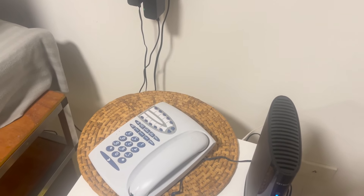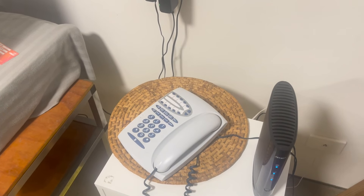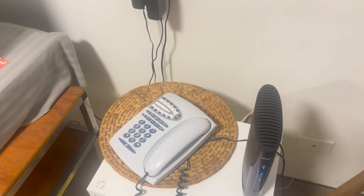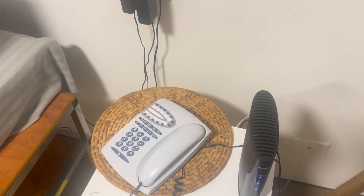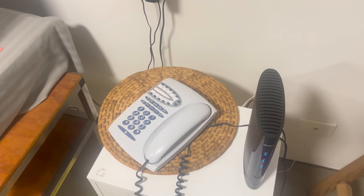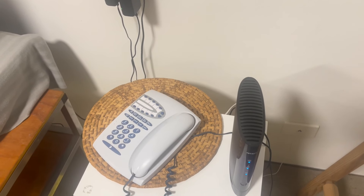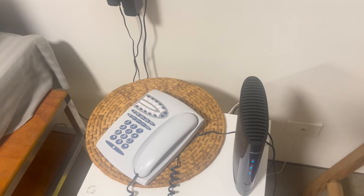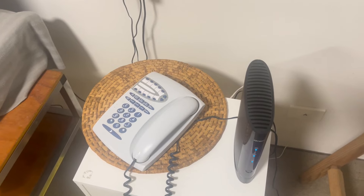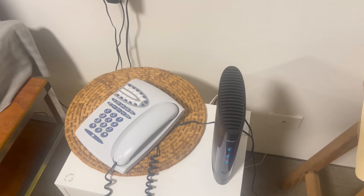The problem is one specific number in Australia that he can't call — it's actually his sister's number. When his sister tries to call him, the phone rings and as soon as he picks it up, it goes to an engaged signal on her end and also on his end. When he tries to call his sister's number — she's only five kilometres away — exactly the same thing happens: an engaged signal on both ends.